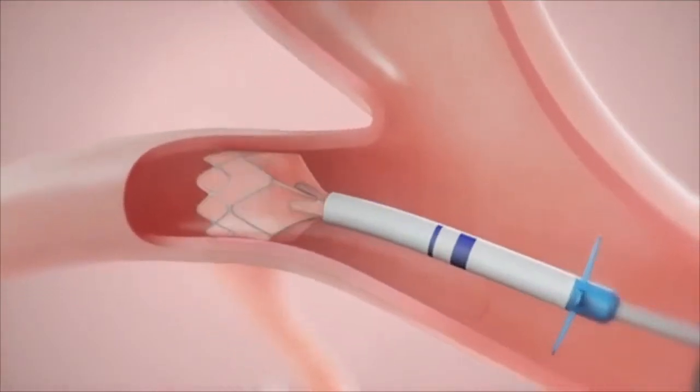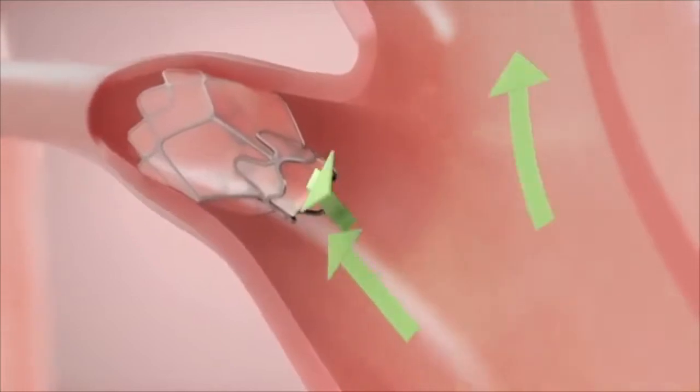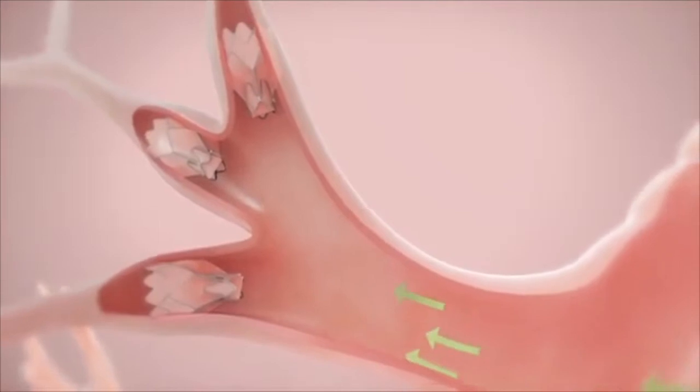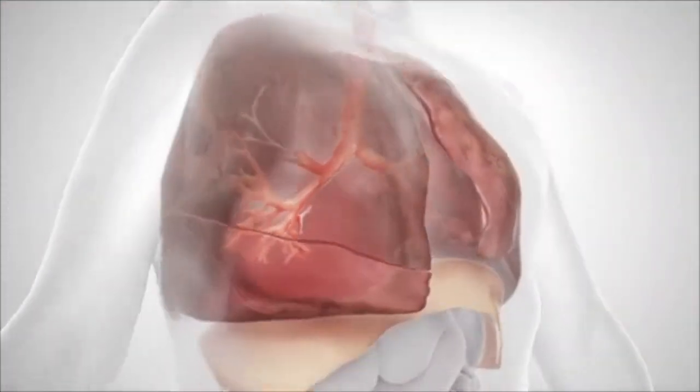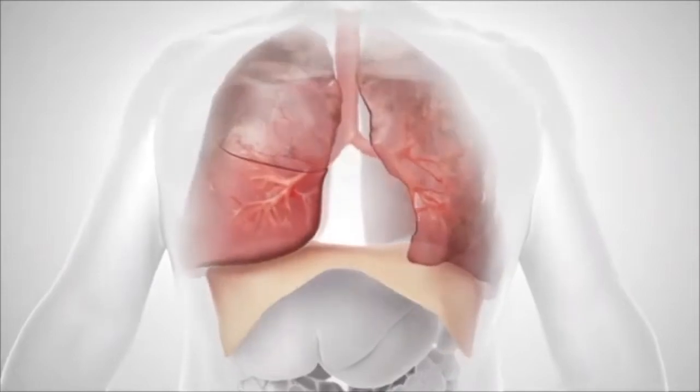This is a part of the lung which isn't really helping in air exchange anyway, so by deflating it we take away this part of the lung and allow the adjacent lobe — which is not as inflated — to open and close. And so we restore the ability to breathe to these patients.